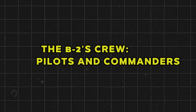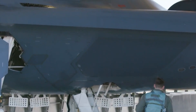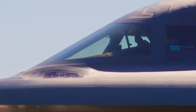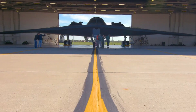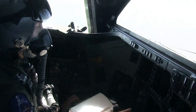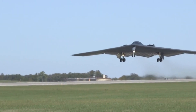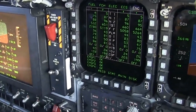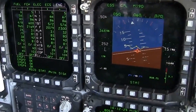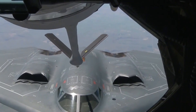Operating such an advanced aircraft is no small feat. The two-person crew must manage complex systems, often flying missions that last over 30 hours. Endurance — both mental and physical — is critical. Highly advanced avionics help automate many tasks, but the pilot and mission commander must remain constantly vigilant. In a stealth operation, a single oversight — whether in altitude, speed, or electronic emissions — can compromise the mission. The crew's skill and discipline are as essential as the aircraft's technology.